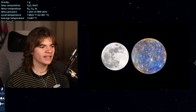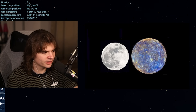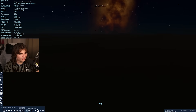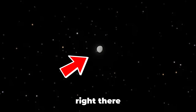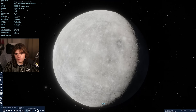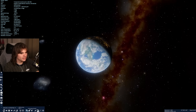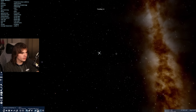Mercury is not that much bigger than the Moon — it's very similar in size — which is why this view just looks like the Moon. Here's Earth, and if we zoom in we can see that yeah, that is actually Mercury, not the Moon. But this is probably the most underwhelming one because it looks so similar.